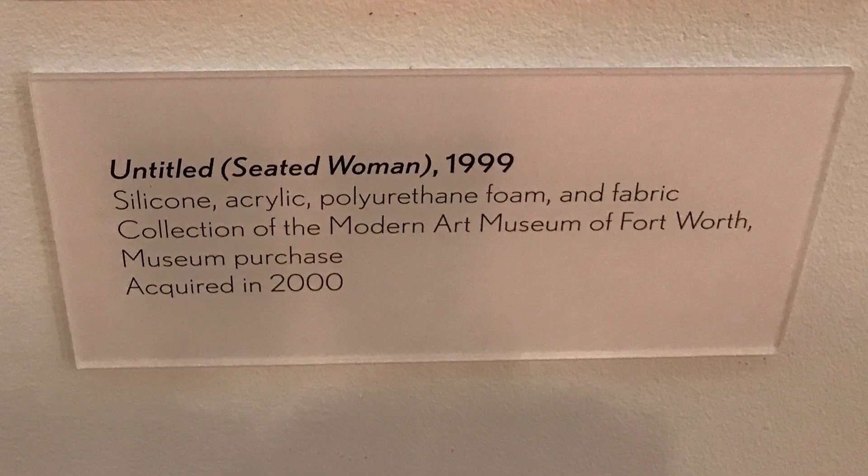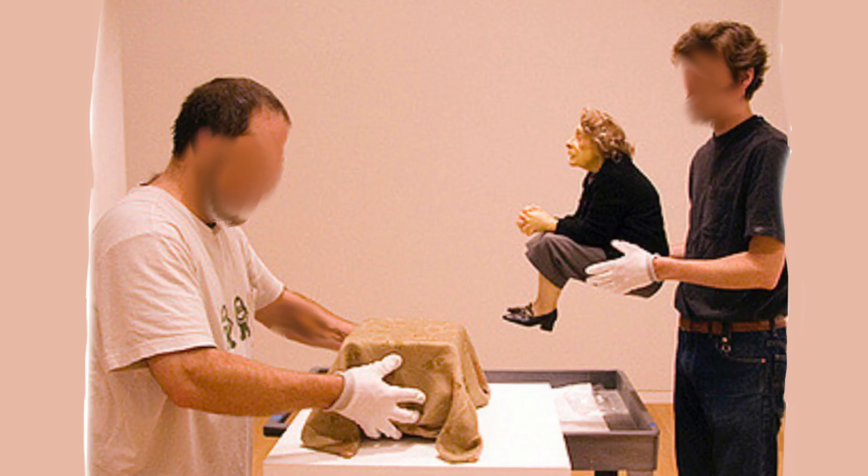Last comes this sculpture. It's titled Untitled — that is to say, there isn't a title except to say that it doesn't have a title. And it depicts a seated woman. This is actually owned by the museum and it's in its permanent collection. It is based on Ron Muke's wife's grandmother, and is just beautiful and so lifelike. You gotta check it out.